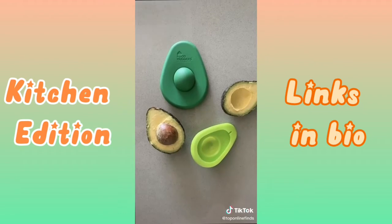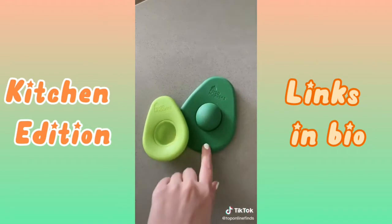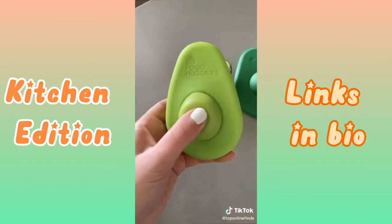These silicone avocado huggers are really nice for storing your avocados in the fridge. You just pop out the center depending on which half you have — they come in a pack of two, and they slide over the avocado nicely.